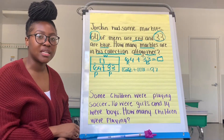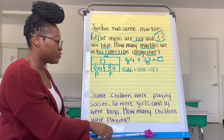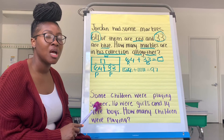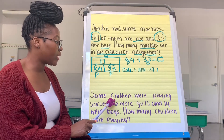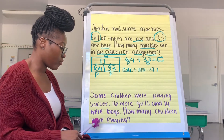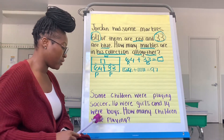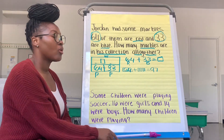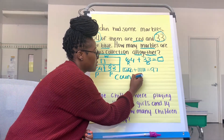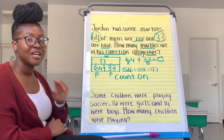What's the strategy that we used today? Yes, the strategy that we used today is called count on. As you are doing your story problem today, I want you to think about on your own how you can use that count on strategy to help you solve this story problem. Who's going to use that strategy that we learned today to help us find how many children were playing all together? See you in the next video, second grade.